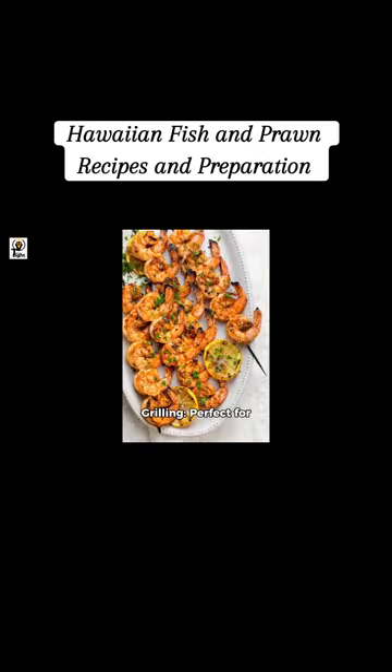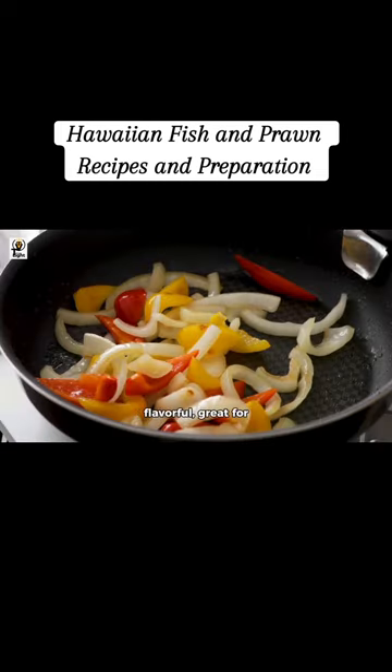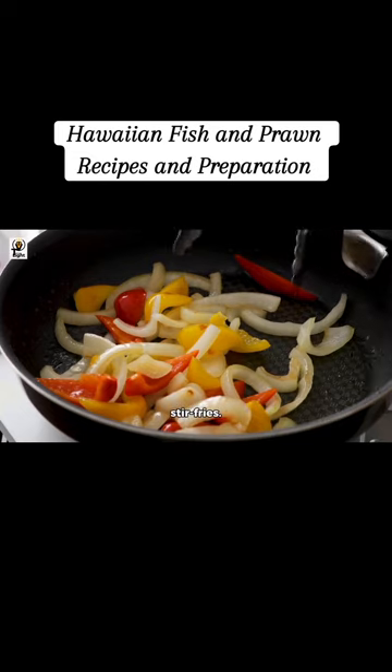Cooking methods for shrimp and prawns: Boiling is ideal for shrimp cocktail or salads. Grilling is perfect for skewers or a smoky flavor. Sautéing is quick and flavorful, and great for stir-fries.